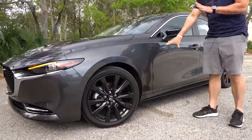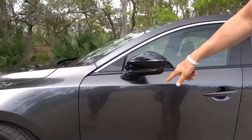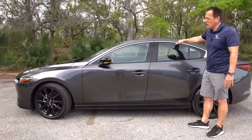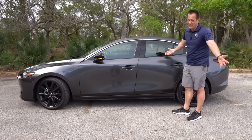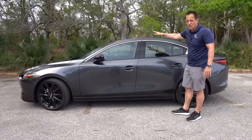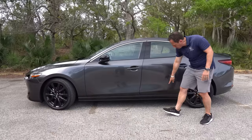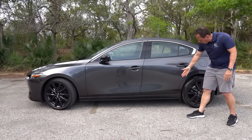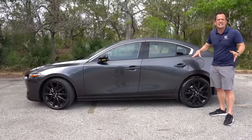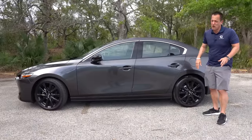Coming down the side, nothing's stuck on — everything's smooth. We have metallic black mirror caps with turn signals built in. There's some bright metal work at the top of the window frames. You do have a sunroof, just like the Civic Si — so if you're afraid you have to give that up, you don't. Color match on the door handles, and I like the side sill extension as it flares out towards the rear. My only concern is I'd like a meatier tire — 215 is a little too skinny. I'm thinking 235 or 245, especially with 250 horsepower.